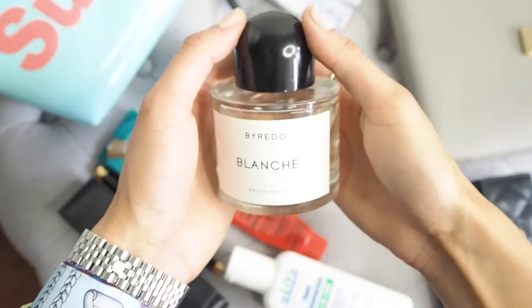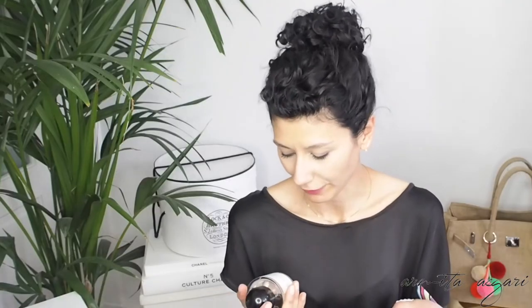One of my favourite fragrances at the moment is this one from Byredo. I really need to buy a travel size one — this is huge and heavy and I'm still lugging it around with me.